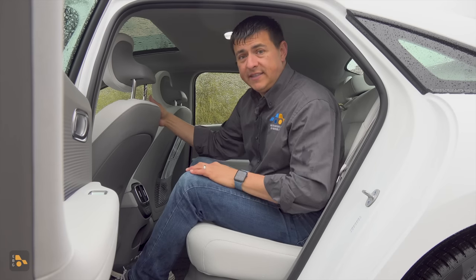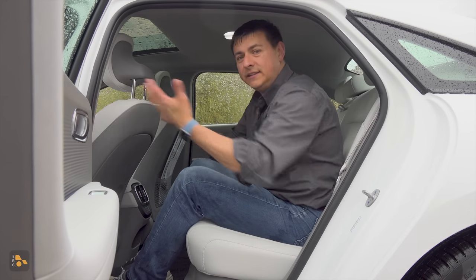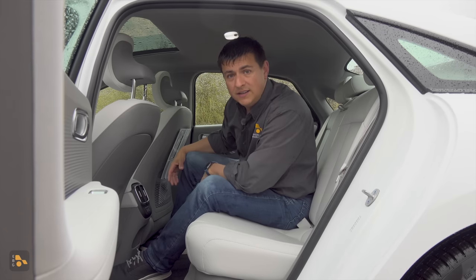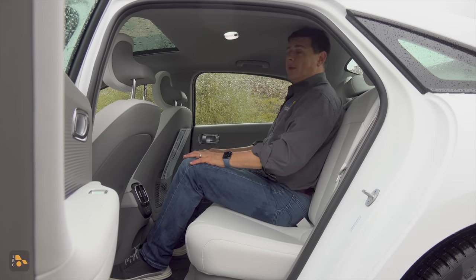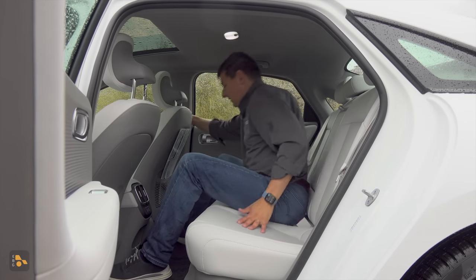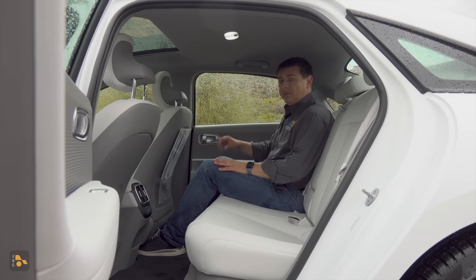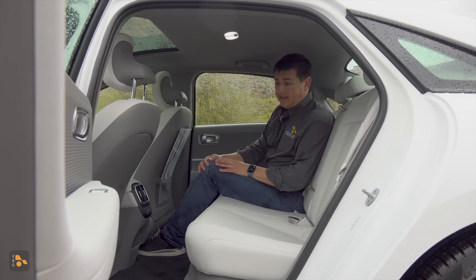Rear seat accommodations are the big reason to get this over a Polestar 2. There's tons of leg room back here, and there's lots of width — definitely feels wider than a Hyundai Elantra, though maybe not quite as wide as a Sonata. One definite difference from the Model 3 is rear seat headroom: in the center seat position, my head is touching the ceiling, and the same in the outboard position. The Model 3 has about three-quarters of an inch more headroom, which makes it a bit more comfortable for taller passengers.